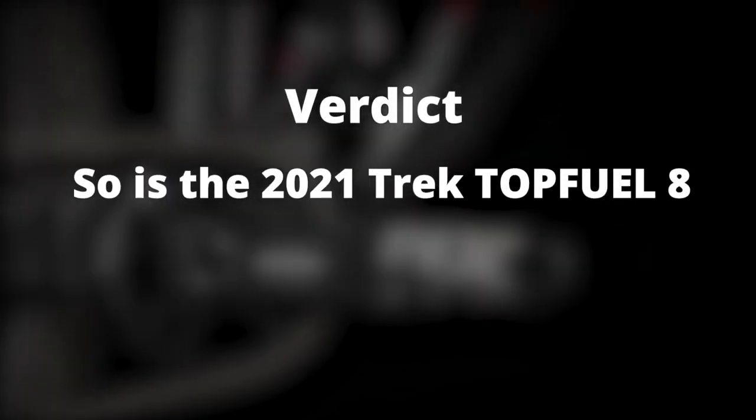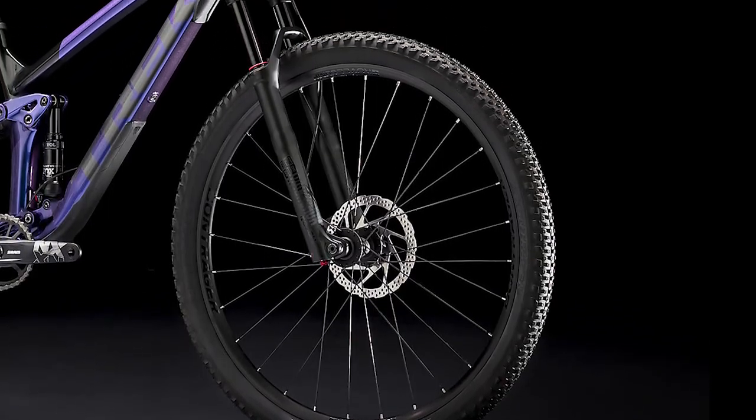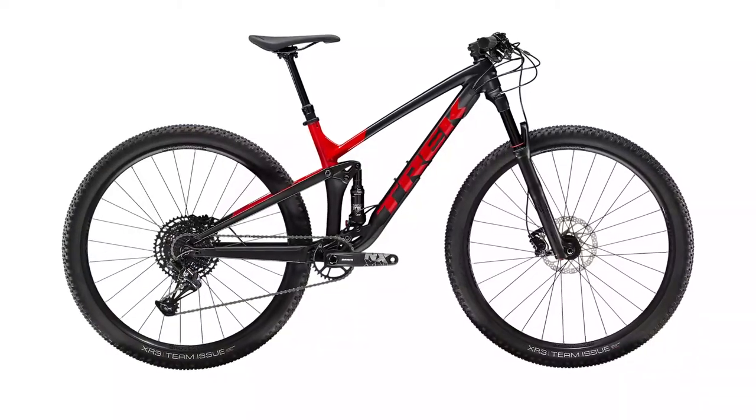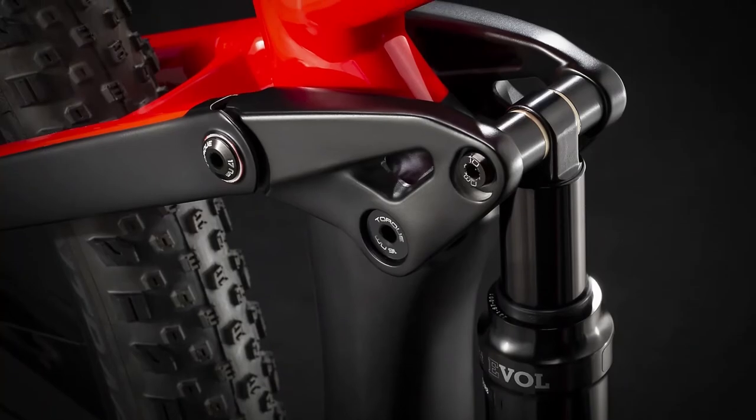Verdict. So is the 2021 Trek Top Fuel 8 worth the investment? Yes, you should buy it. This bike will give you the value you need from an alloy frame, and its allowance for brake, fork, and drivetrain updates will ensure you maintain your progress as you increase your cycling skill.